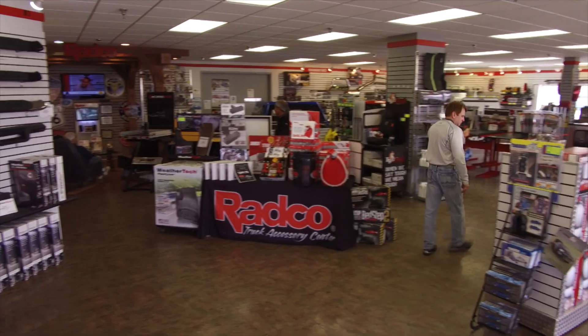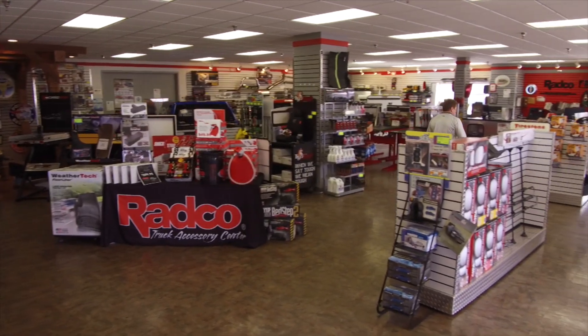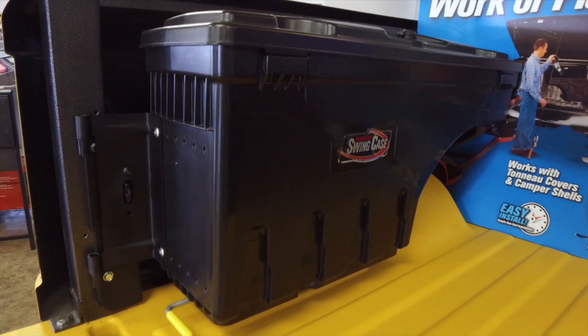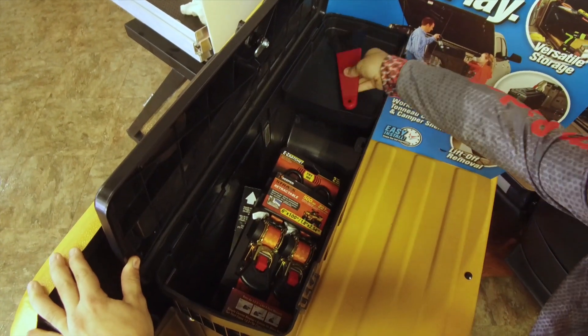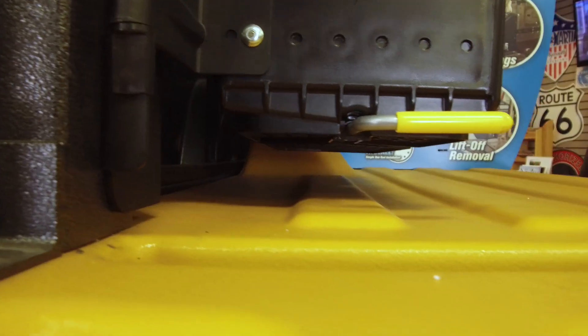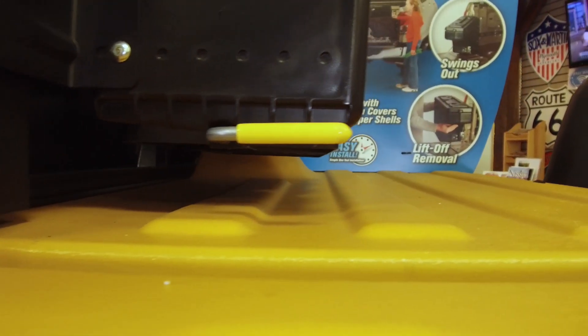Here are a few awesome add-ons for your truck to keep things a little more clean and organized. Let's start with the UnderCover Swing Case. This easy-to-install lockable swing case provides convenient, secure, out-of-the-way storage for your gear. And with two inches of clearance, it won't interfere with hauling sheet materials.